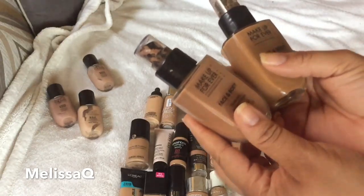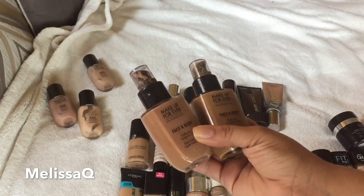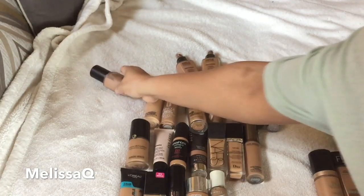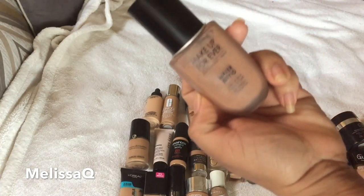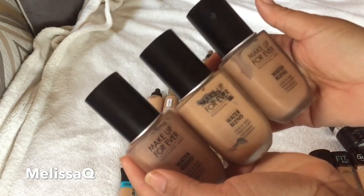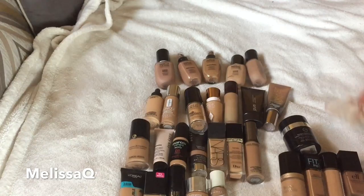These are my Makeup Forever Face and Body foundations — as you can tell I've used these a lot. The labels have rubbed off but I also have the Water Blend over there. I love using these to thin out other foundations and mix shades. I use these with the Cover FX Custom Cover Drops. The three shades I have are R430, Y405, and Y415 — I'm keeping all of these.